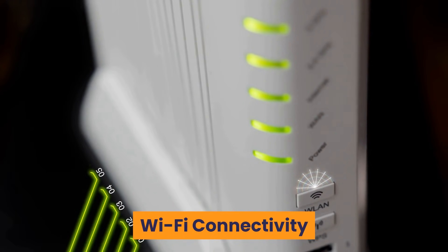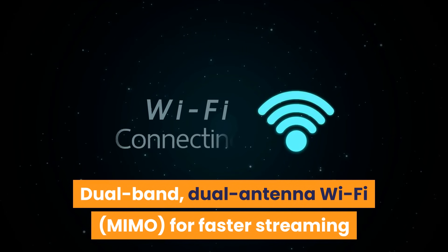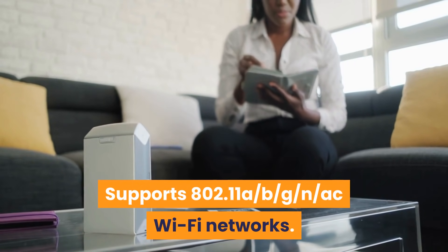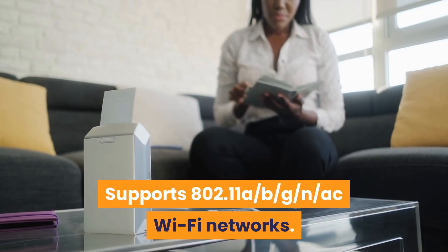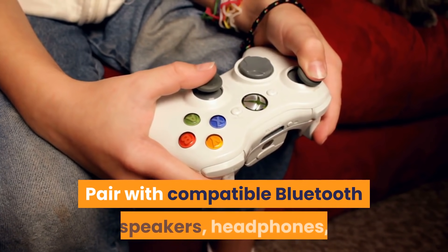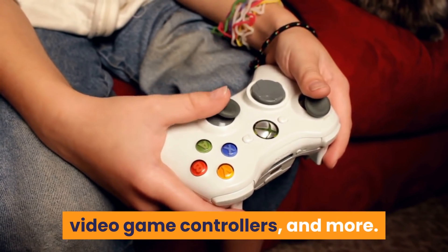Wi-Fi Connectivity: Dual Band, Dual Antenna Wi-Fi MIMO, for faster streaming and fewer dropped connections than standard Wi-Fi. Supports 802.11a/b/g/n/ac Wi-Fi networks. Bluetooth 5.0 plus BLE. Pair with compatible Bluetooth speakers, headphones, video game controllers, and more.